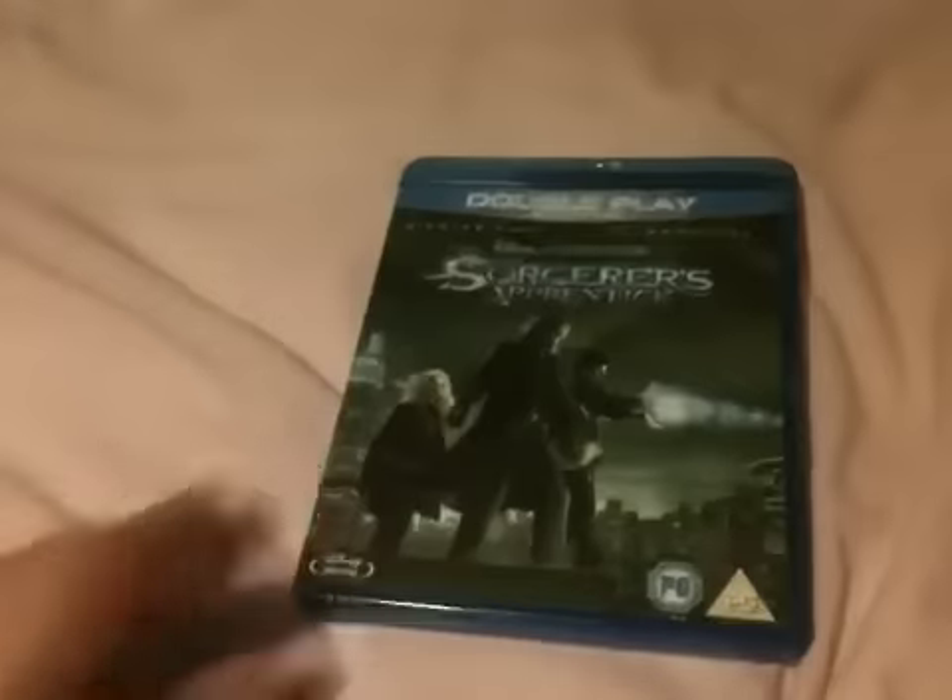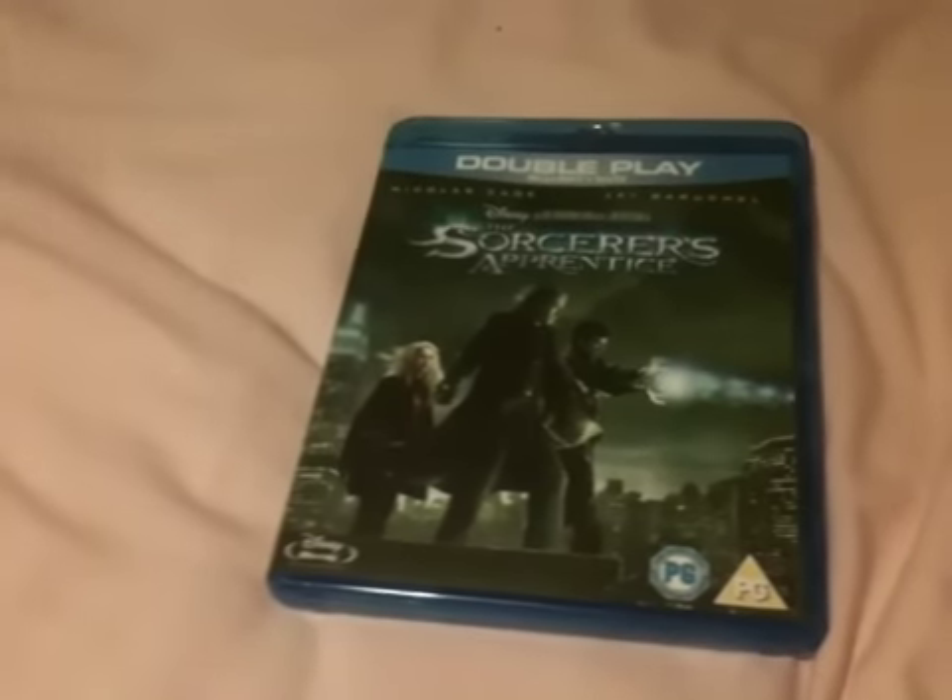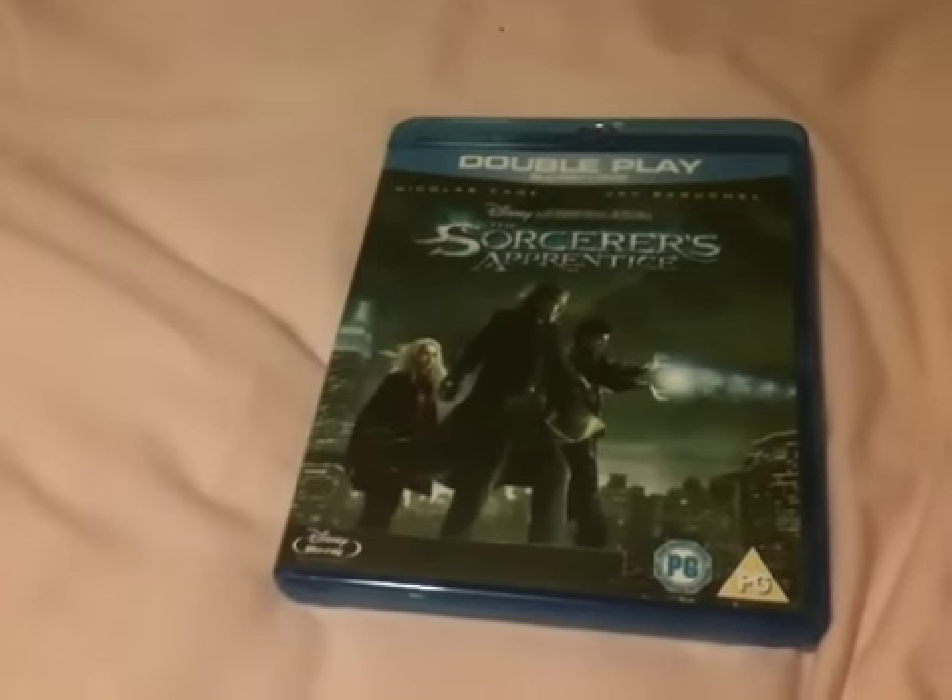Hey YouTube, it's Husey here and today I've got another very quick Blu-ray update for you and it's the Sorcerer's Apprentice on Blu-ray. This is the double play, which is the Blu-ray and DVD.